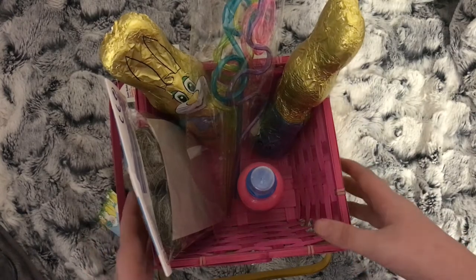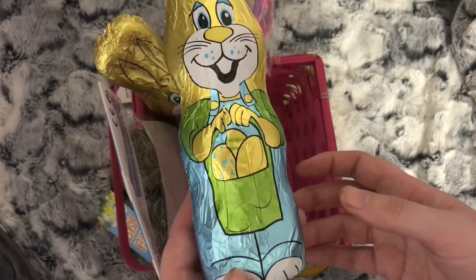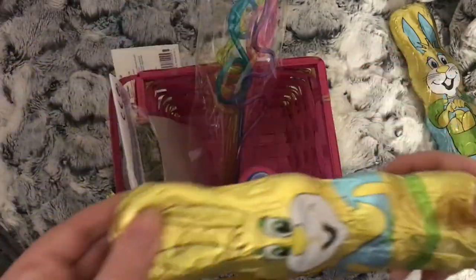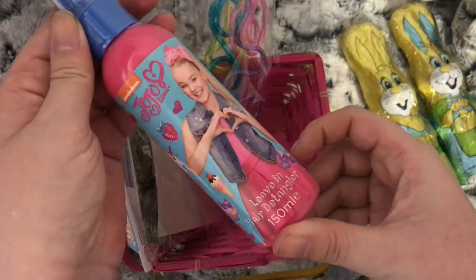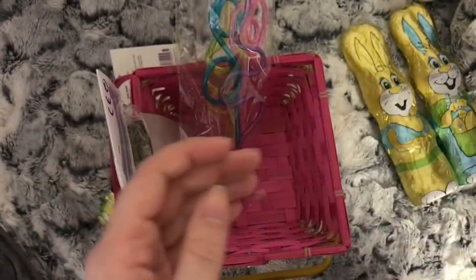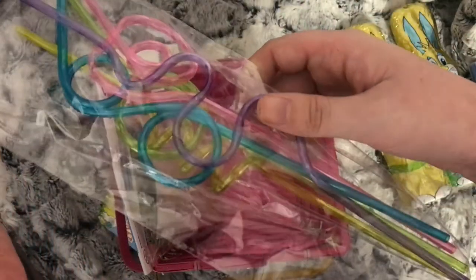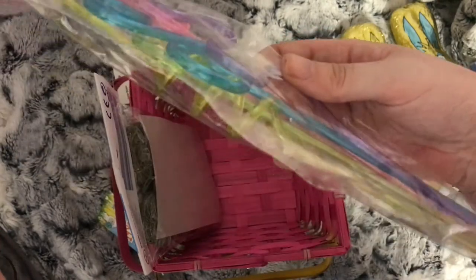Let's get into the Easter bits first. I have two of these chocolate bunnies, some JoJo hair detangle spray, and some crazy straws — there are five in a packet: pink, purple, blue, green and yellow.